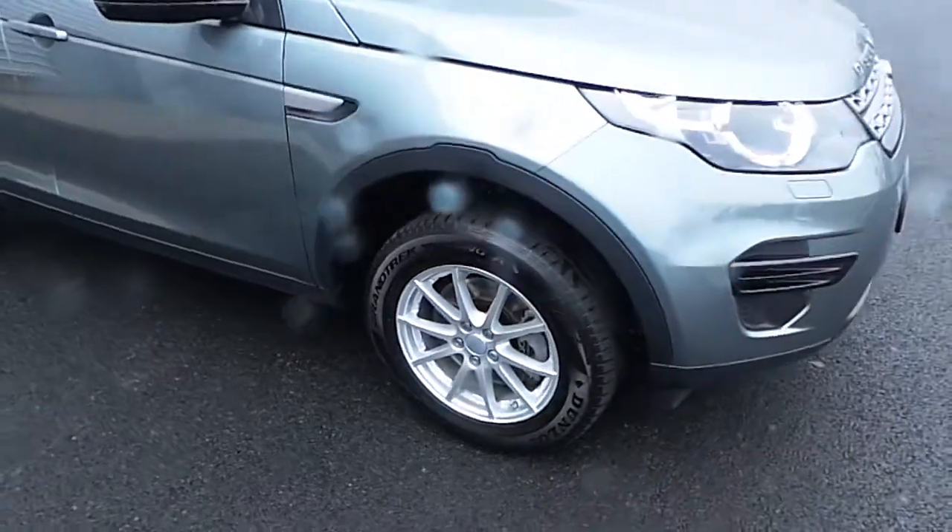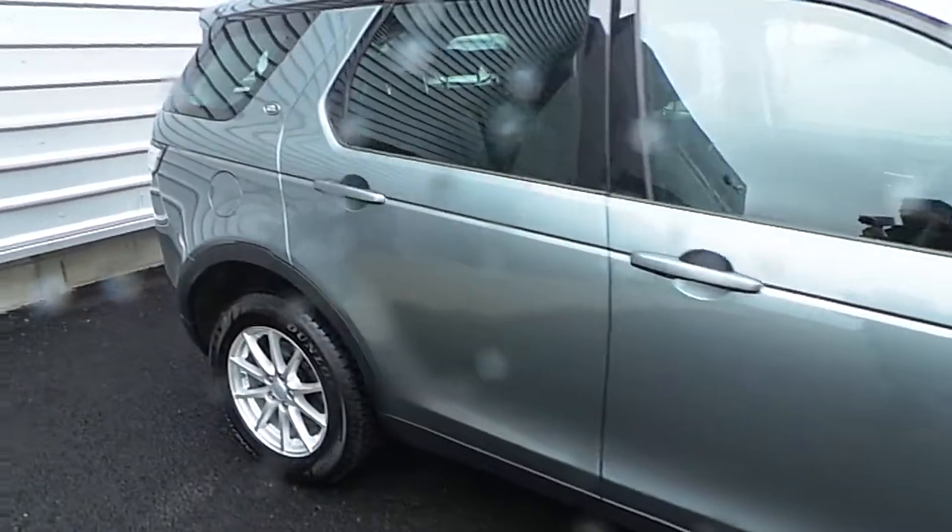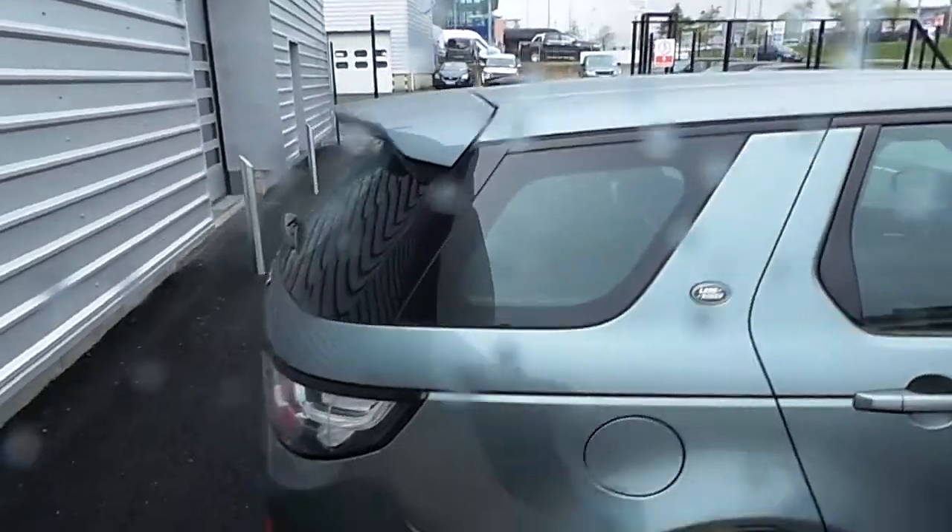It features 17-inch multi-spoke alloy wheels from Land Rover, black contrast mirrors, body colour door handles and bumpers, a boot spoiler, and a shark fin antenna for aerial purposes.